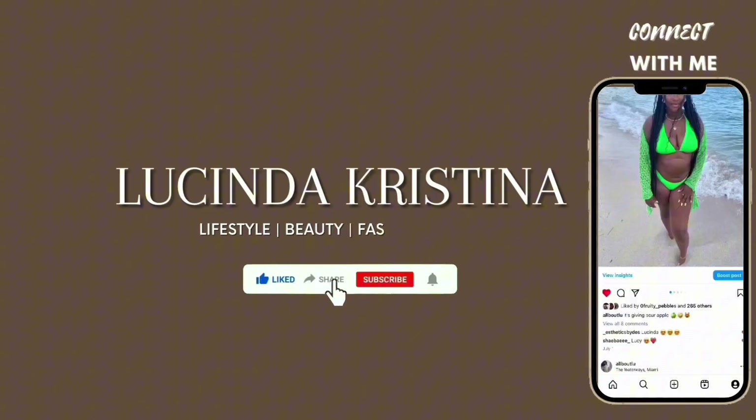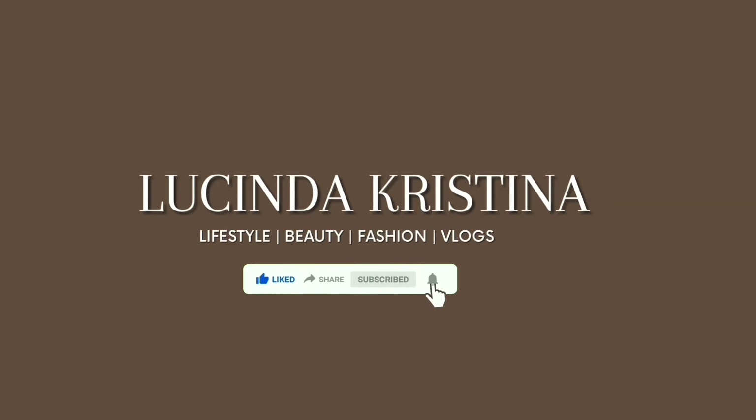Hey y'all, welcome back — or to my channel if you're new here. My name is Lucinda Christina. I do organizing, DIYs, hauls, and all types of stuff like that. Today I'm going to be doing a room makeover with you guys. My basic room colors are pink, silver, and white, but I'm going to be turning it into fall decor, so if you guys want to see what I'm doing today, just keep on watching.